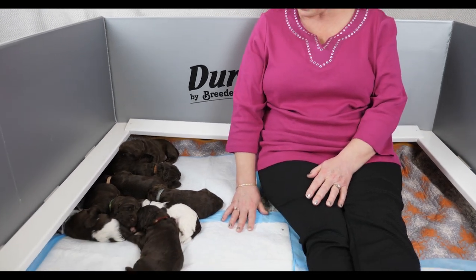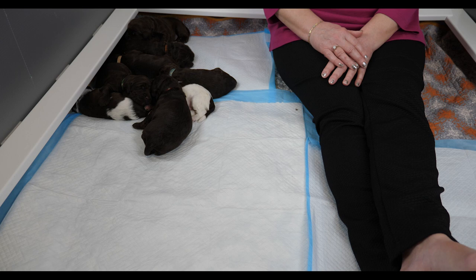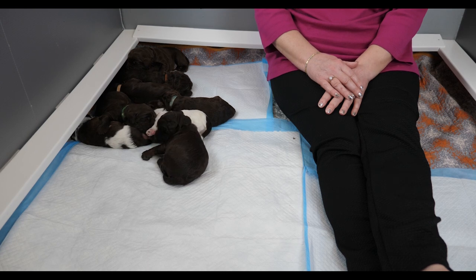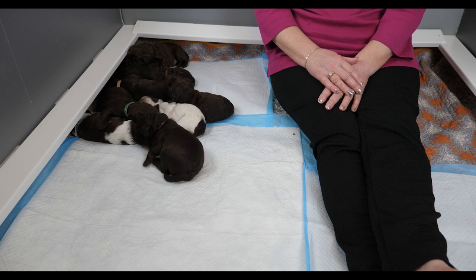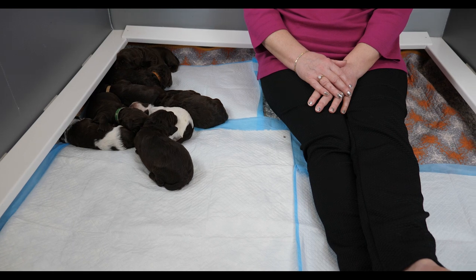The second thing you'll notice is the whelping box now has pee pads on most of its surface. That's because one of the major milestones these Labradoodles have reached this past week is that they are starting to eliminate on their own. This means more cleanup for us but gives Oshana a bit of a break — it's a very big and significant milestone for the puppies.